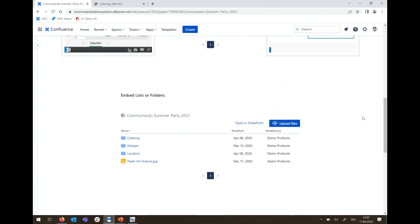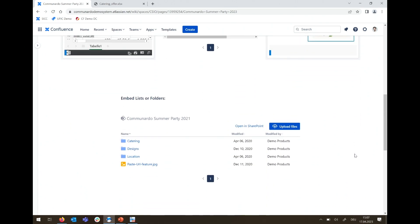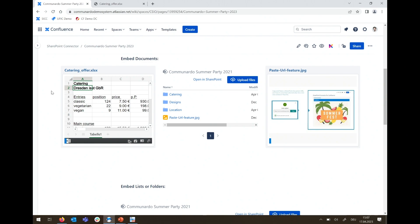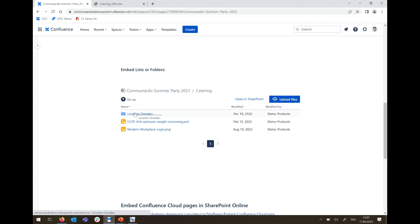Below the single embedded document there's also a list of documents, because this catering offer lives in the context of a broader project and other documents may be relevant too. I can show different folders, scroll through them, and click on the catering folder to load its content. Scrolling further down you can see the same Excel file. You can navigate the whole SharePoint content — or a Teams channel's shared documents — without leaving Confluence at all.